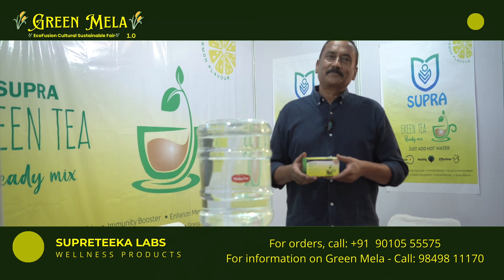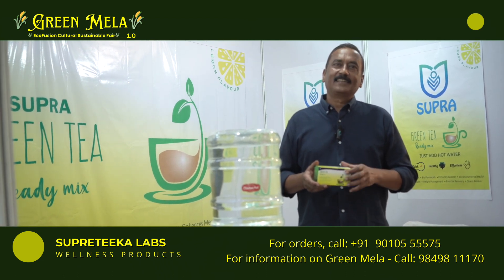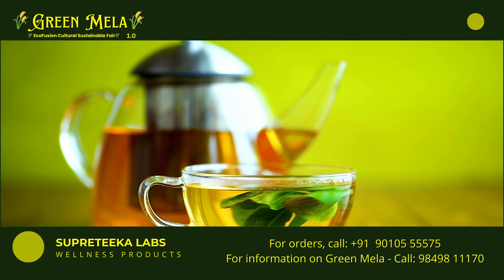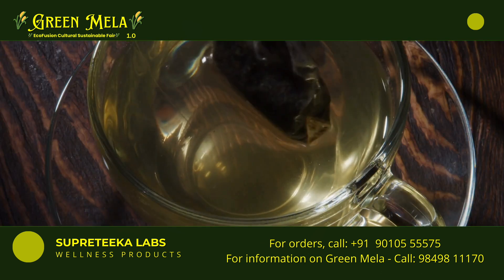Hello everyone. This is a product manufactured by Superdeka Laboratories Pivot Ltd. It's a very unique product. You would have heard about green tea. Green tea has become very common now because of its beneficial properties for the health.